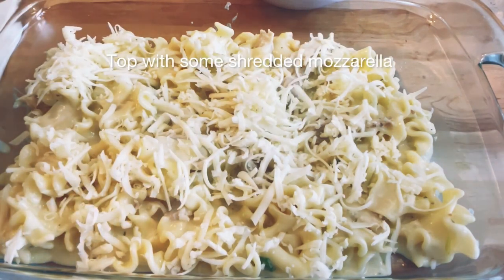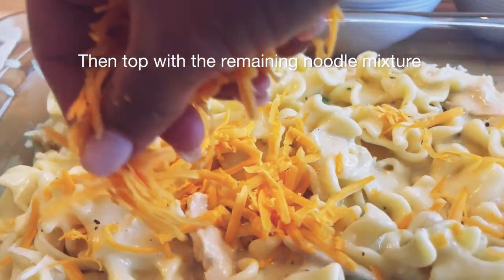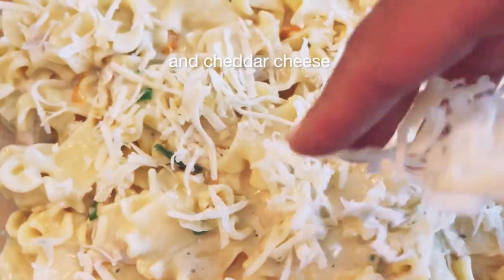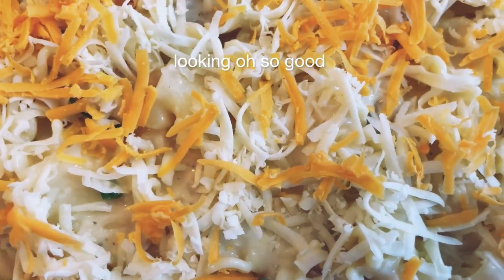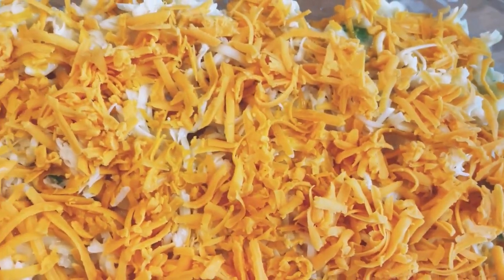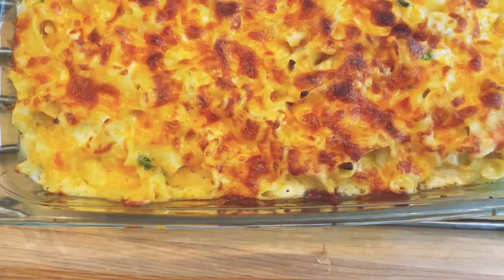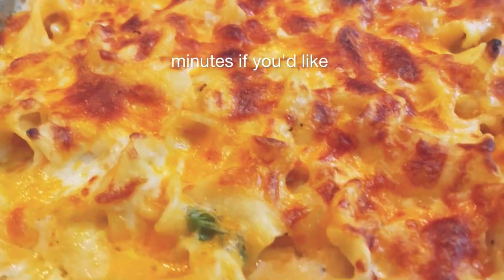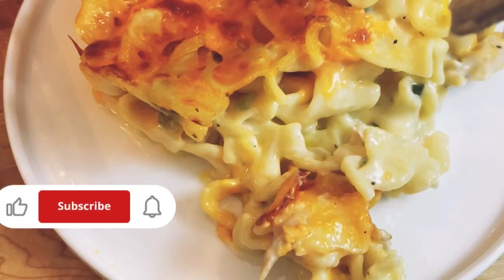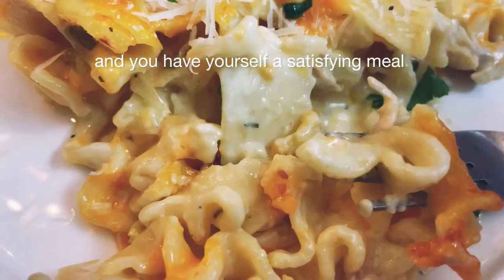Top with some shredded mozzarella, then add some shredded sharp cheddar, then top with the remaining noodle mixture. Add the rest of your mozzarella and cheddar cheese. At this point you can place it in the freezer covered until you're ready to bake. Bake in a 400 degree Fahrenheit oven for 30 minutes uncovered. You can also broil the top for a couple of minutes if you'd like. Just like that we've made this delicious cheesy creamy pasta bake — our rotisserie chicken really came in handy. Top with grated Parmesan cheese and you have yourself a satisfying meal.